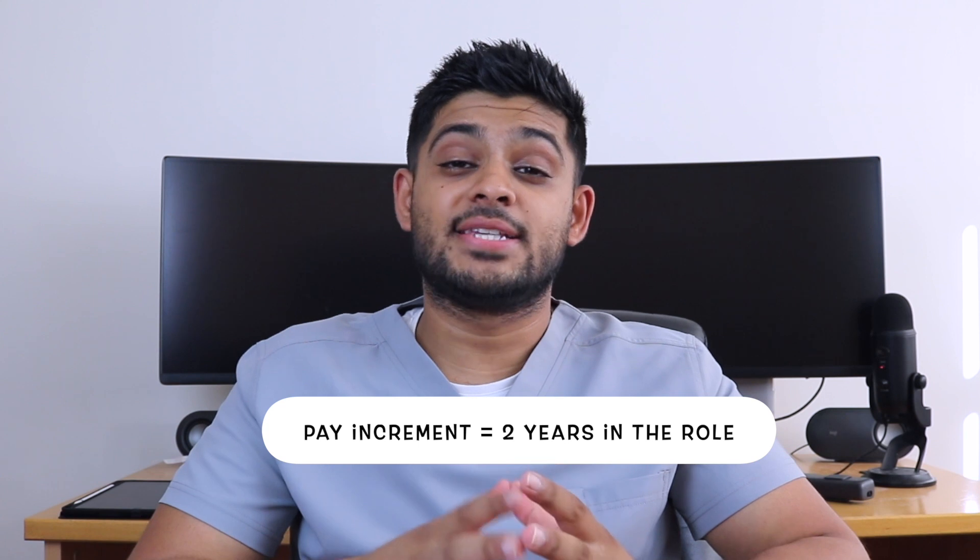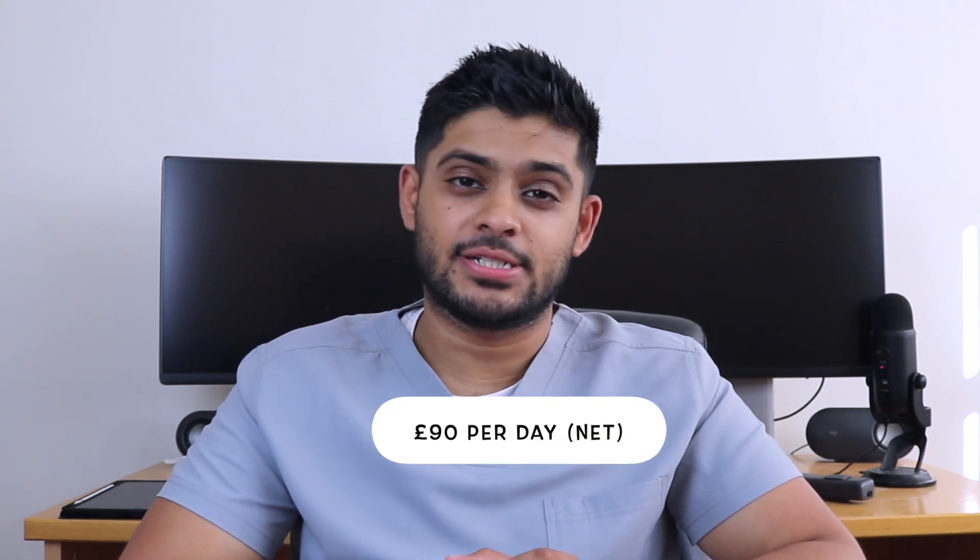This was my pay when I started my role, and that was in 2019. In order to get an increment — so for your pay to increase — you need to work two years within that role. If you consider that as daily pay after tax, I was roughly getting £90 a day.